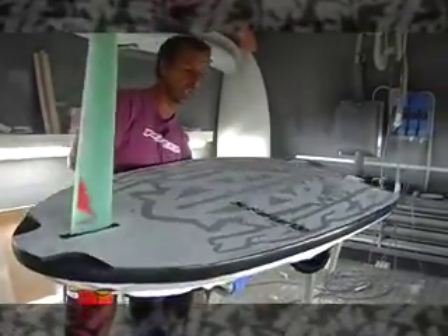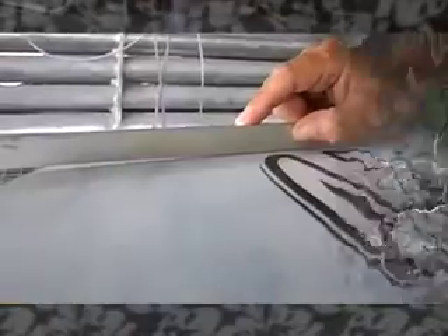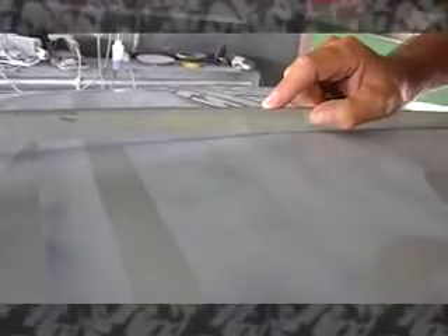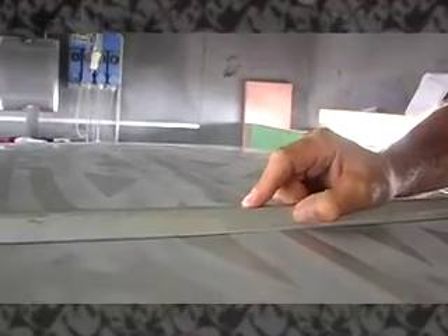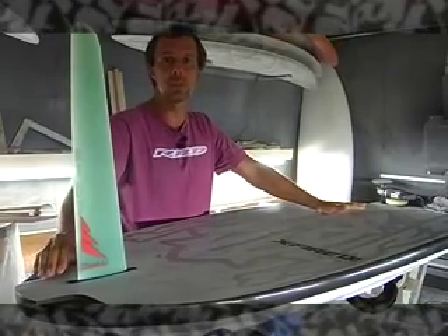The other important feature of the board is that the hull configuration has changed compared to last year, where we have a complete V in the front running towards the middle, and going to disappear towards the tail. Together with the V combination, the scooped rocker line changes, and we have one board which is 135 liters — the shortest one — and the 90 liters — the longest one — because you use completely two different types of trims in the water.